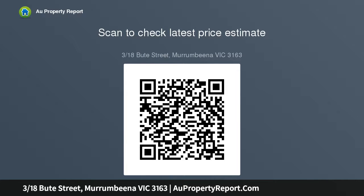In an exclusive block of only eight, you or your tenant will enjoy a short walk from a selection of cafes and parks, as well as bus stops, local shops and the new amenities nearby.